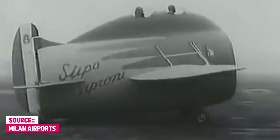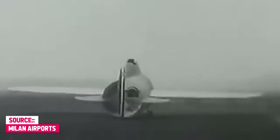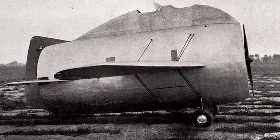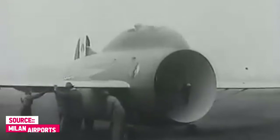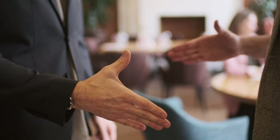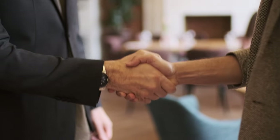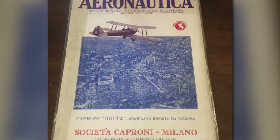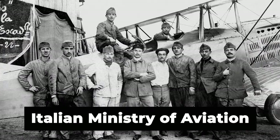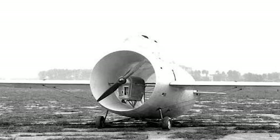Through a series of wind tunnel tests conducted at the Aerodynamic Laboratory in Rome between 1928 and 1931, Stipe refined various design parameters, such as the shape of the fuselage and the exact positioning of the engine. Following these tests, he concluded that it was feasible to construct a working prototype with a tube-shaped fuselage. To generate interest and secure funding, Stipe documented his findings in the Revista Aeronautica aeronautical journal in 1931.